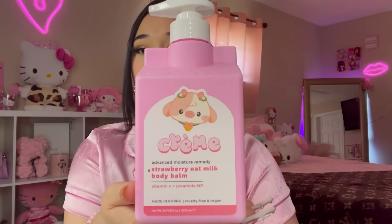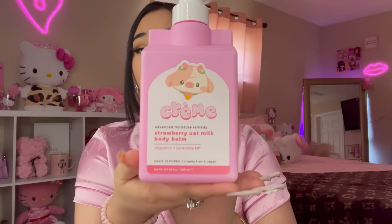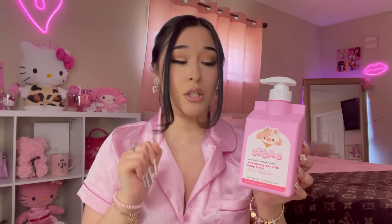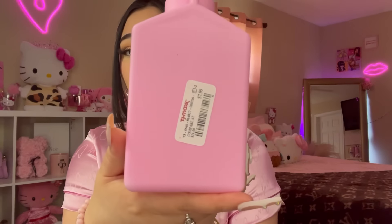Okay, the next store we went to was TJ Maxx — let's see what I got! Look how cute this Creme Shop Strawberry Oat Milk Body Bomb is — Creme Shop knows how to package things, I am so drawn to anything Creme Shop. This one has vitamin C and ceramide in it, and it was $7.99. I actually hadn't smelled it yet — smells good!